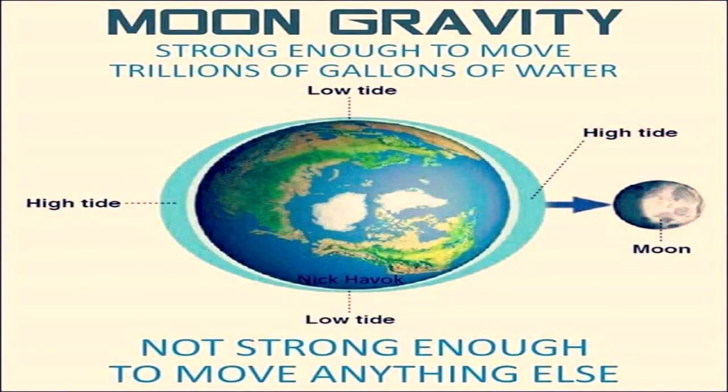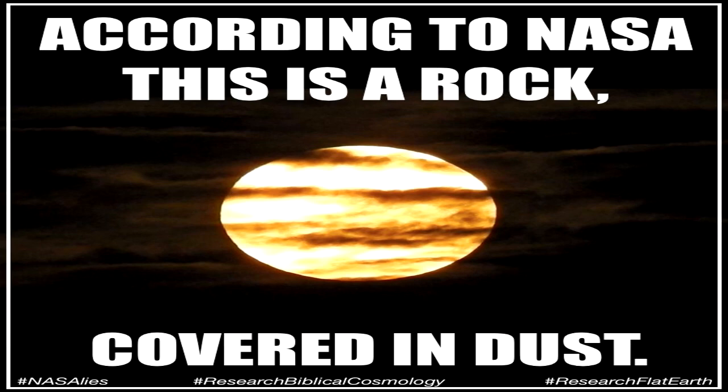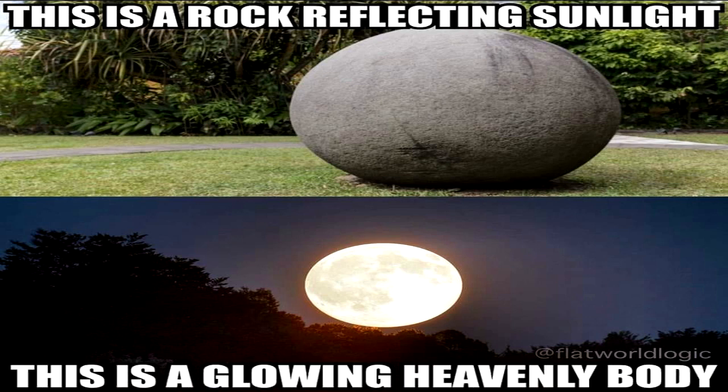In the heliocentric model, they claim the Moon is tidally locked to Earth, which means that Earth's gravity is supposedly so strong that it causes the Moon to perfectly synchronize its period of rotation around its axis with that of the Earth's, so that we only ever see one face of the Moon. Now even if this was true, and the spinning spherical Moon somehow perfectly synchronized its rotation with that of the spinning spherical Earth, observers viewing from high northern latitudes, high southern latitudes, and near the equator should and would necessarily have to see at least slightly different faces and areas of the Moon. It is simply not possible that observers viewing from such different angles could all still only see the exact same face.